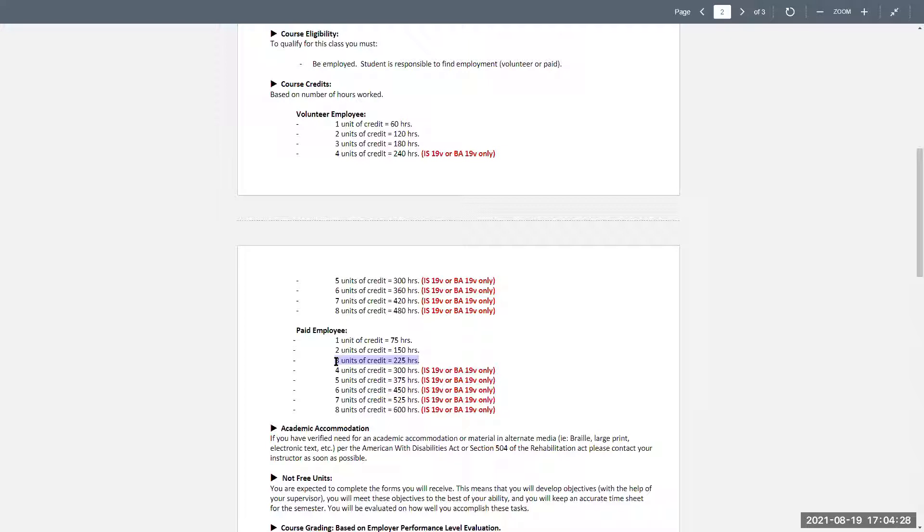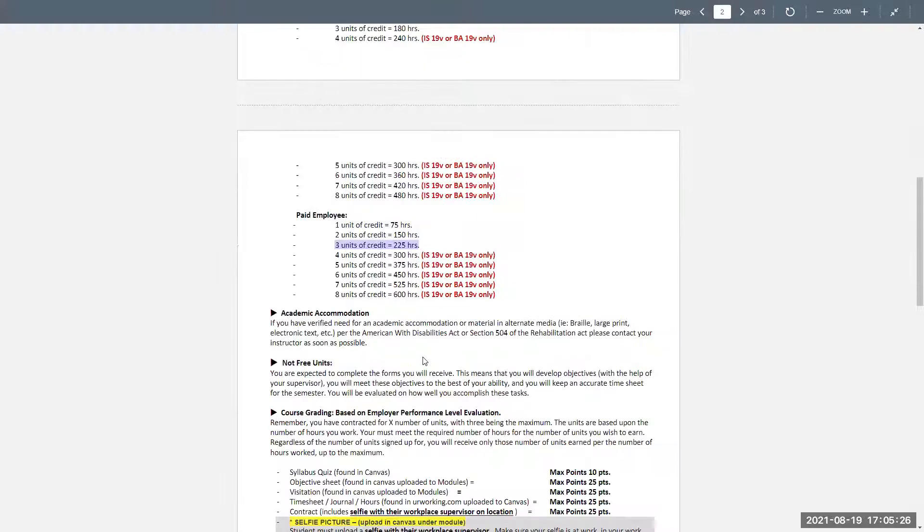It's really important that you go into Web Advisor right away and check what units are listed. I don't care what your counselor says — it's whatever's in Web Advisor. If you signed up for three units, you need to do 225 hours over the whole semester, which is 18 weeks. You need to finish by week 17. If you're working 40 hours a week, you'll be done quickly. But if you're going to school full-time and working 40 hours a week, I highly suggest you get this done fast.